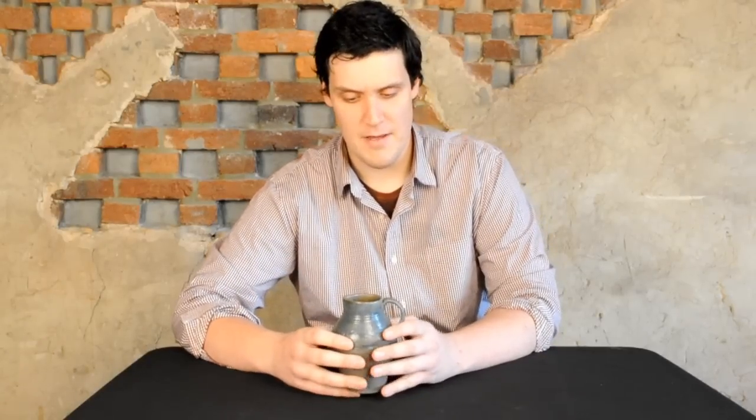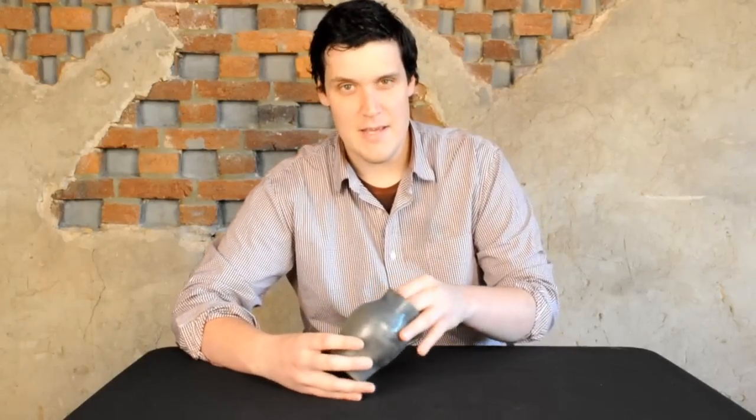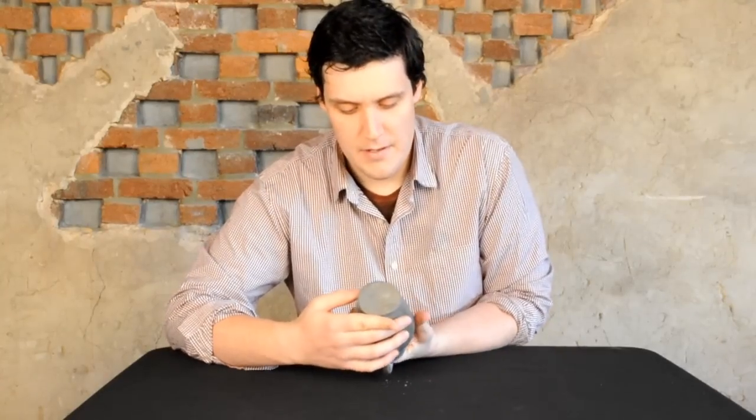This was dug near 2nd Street and Spring Garden Street, if you're familiar with the city. Then the third very interesting aspect of this piece: it's actually signed on the bottom, well, just with initials — J-F.